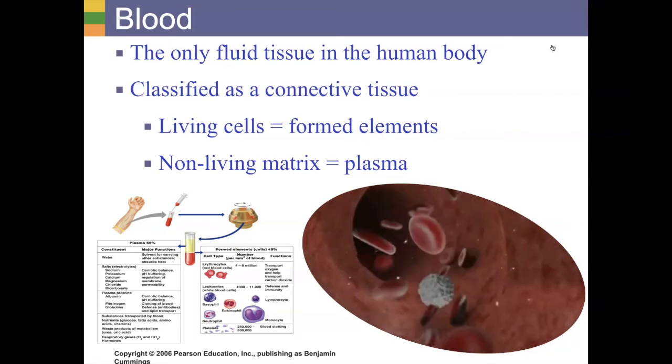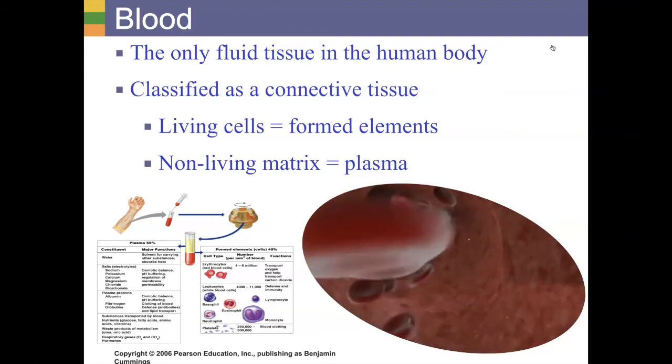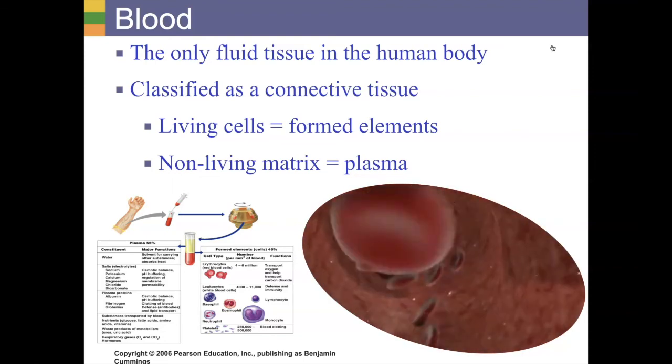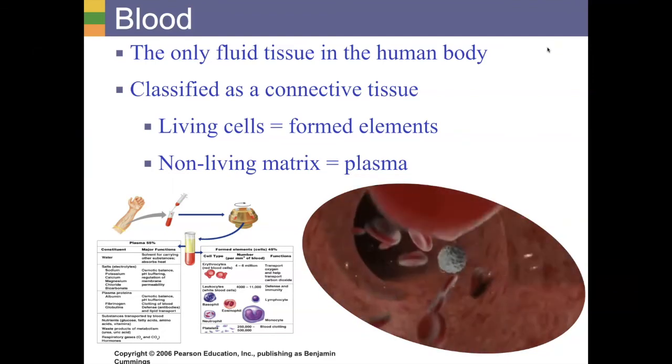Today we're going to focus on just our blood alone. We're going to look at what our blood does, why it's important, what makes it our blood, how we classify it as blood. So let's get right into it. Blood itself is actually considered a type of connective tissue.